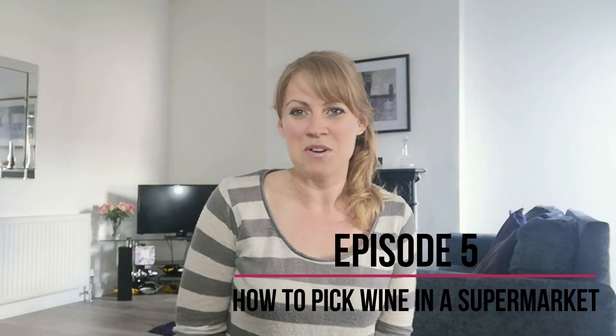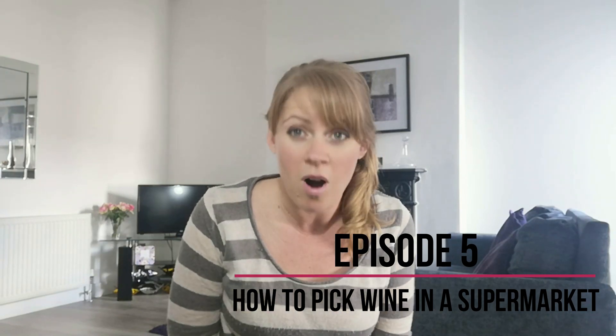Hi and welcome back to another episode of the How to Guide to Wine. Today we're looking at how to buy wine in a supermarket. A lot of people really enjoyed last week's episode which was how to buy wine in a restaurant, so if you haven't seen it, check it out here.